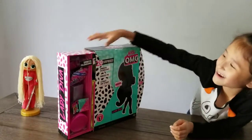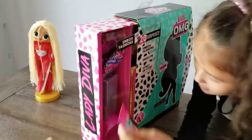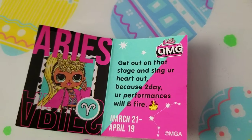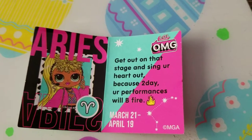So we're going to open up the first box. Here is something that you can read: 'Get out of that state and sing your heart out because today your performance will be fire.'